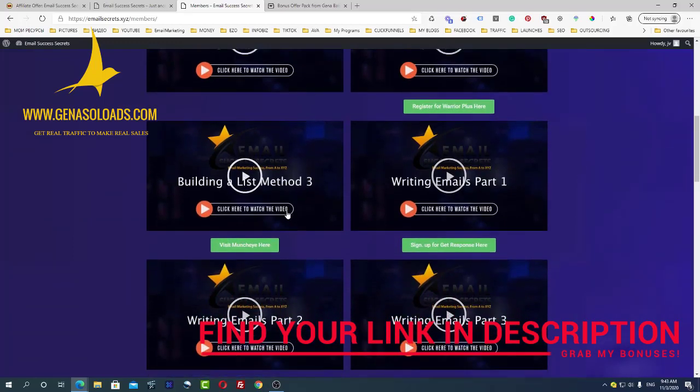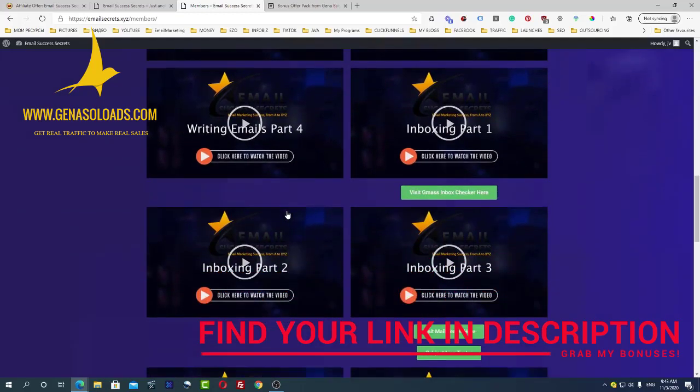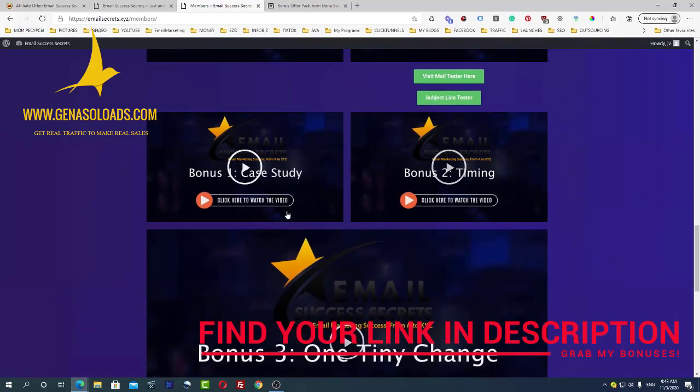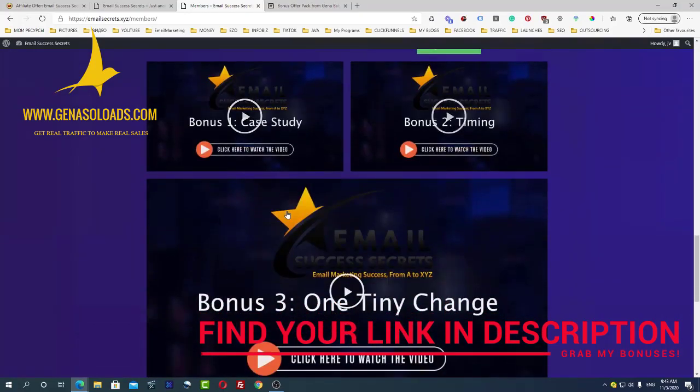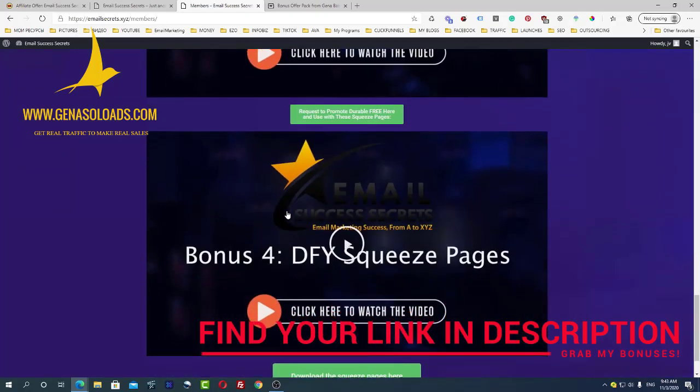What's also important is that Eric gives you some copywriting material — how to do copywriting — and this is very important. You'll also get case studies on how to use emails with Gmail in a way that they get delivered properly.